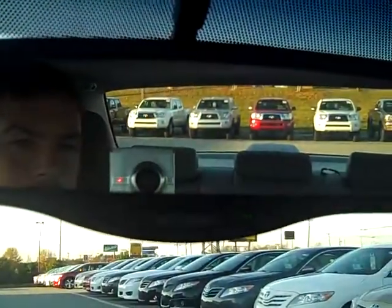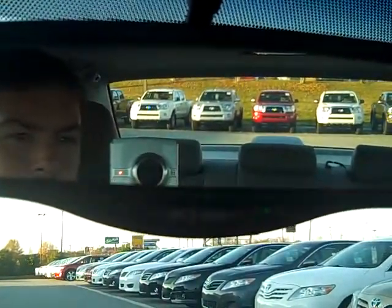It's also got a self-dimming mirror. Let me know if you want to come down and take a look at the car — I'd love to show it to you in person. Thanks a lot, Ron.